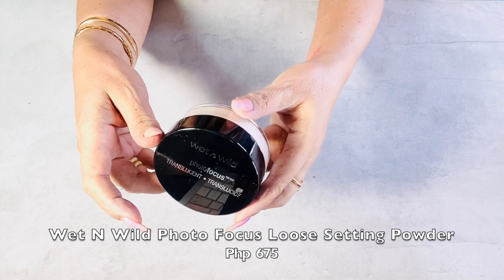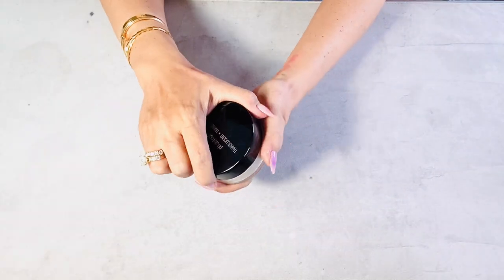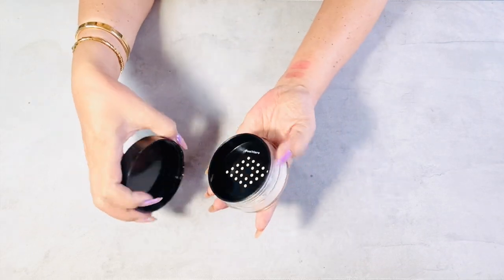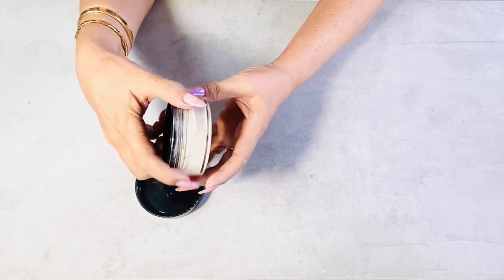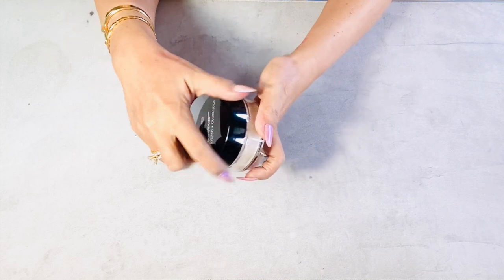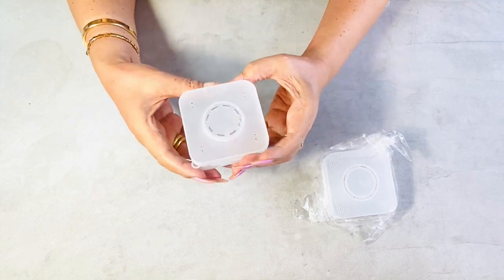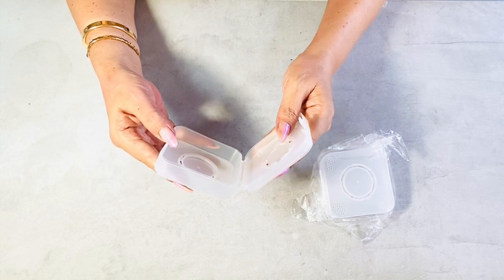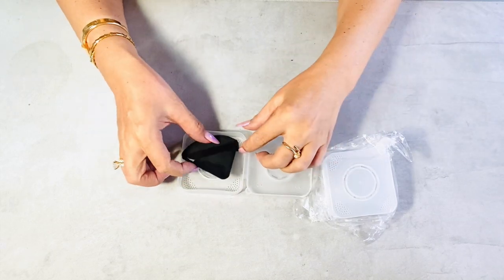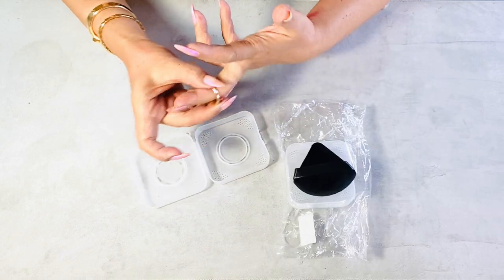This is a setting powder from Wet and Wild — I got it in the shade translucent. I prefer translucent over banana because it's better for smoothing out uneven textures such as scarring, visible pores, bumpiness, or roughness. Setting powder is used after makeup application before setting spray, or as a means of setting makeup on its own — it extends the length of time your makeup will last without smudging or budging. This storage box is made of high-quality, sturdy plastic. It's called the Camera Powder Puff Storage Box or Travel Portable Empty Air Cushion Puffs Container — great for travel, and you can also put your jewelry in here.